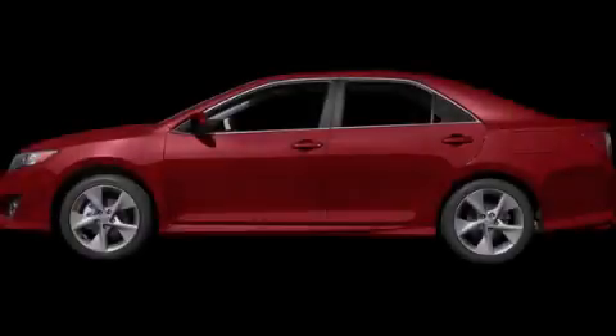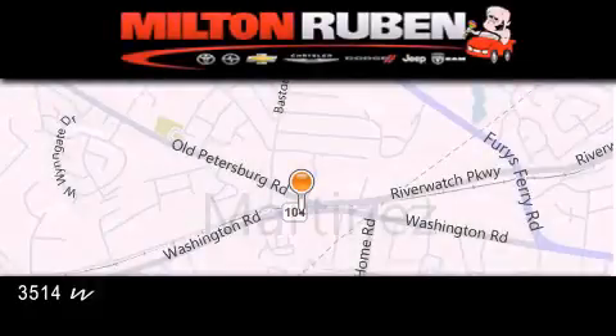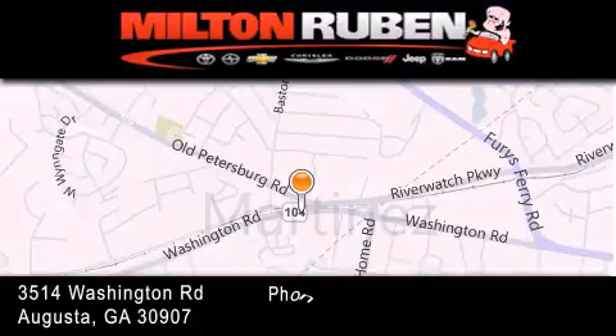Please call today to reserve this vehicle for a test drive. Come experience the Drive Baby Advantage here at the Milton Rubin Superstore.